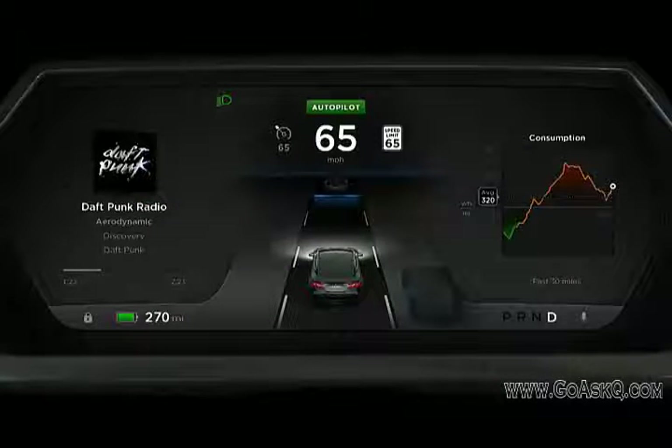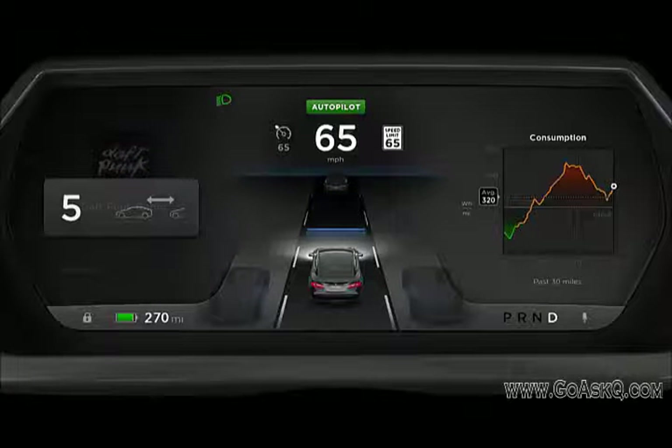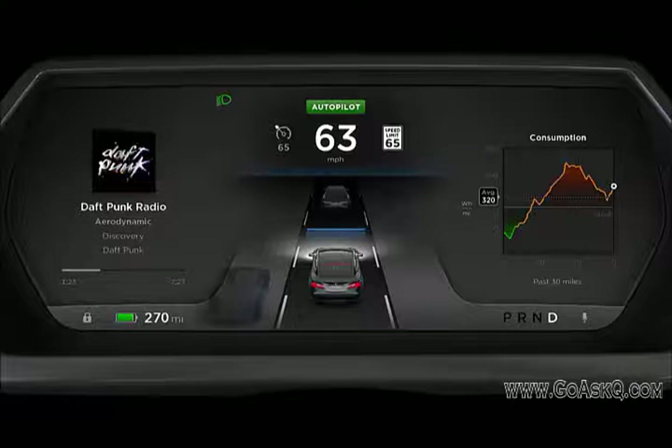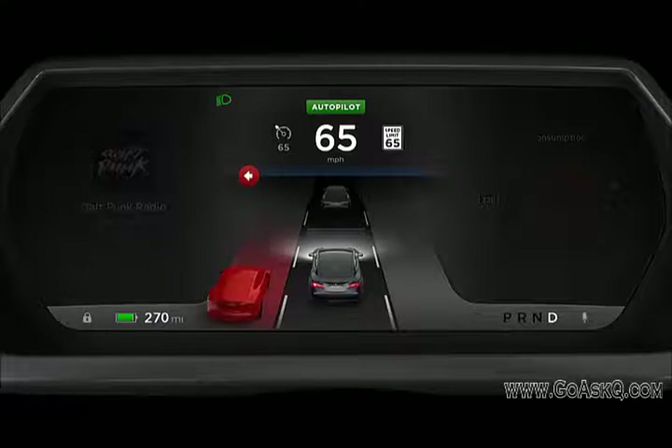So this gives you a sense of the new interface. You can actually see where cars or obstacles are around the car on the instrument panel. It'll show cars at the distance ahead of you, and cars moving to the sides and behind. And you can adjust the sensitivity of the autopilot — do you want to be in an aggressive autopilot mode or less aggressive?